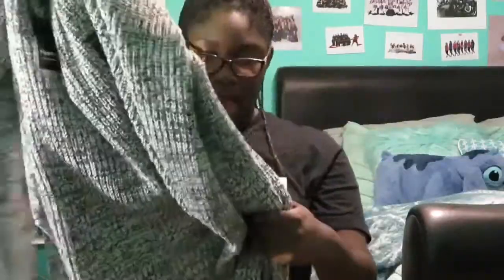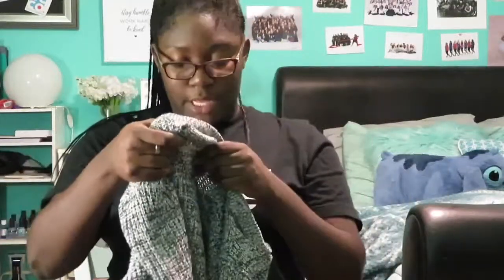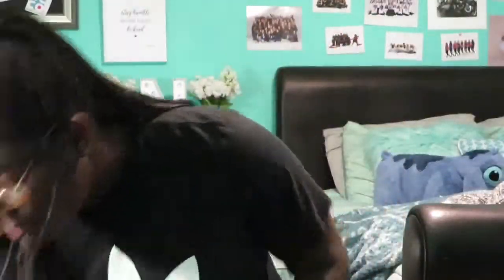The next sweater I got from Torrid was this marbled gray sweater. It's really cute and it has these slits down the side of the shirt, so it's great to go with leggings. I got this sweater in a size two so it's a little more oversized and has more wiggle room. This sweater was $58.90 — I feel like this is about to be a staple for me, wearing it every day.